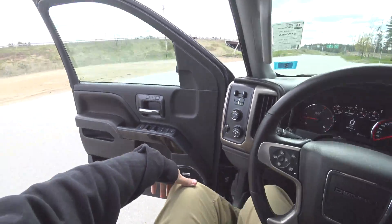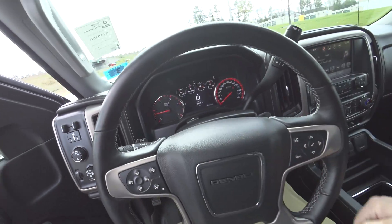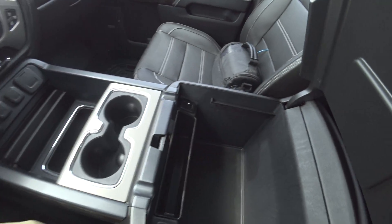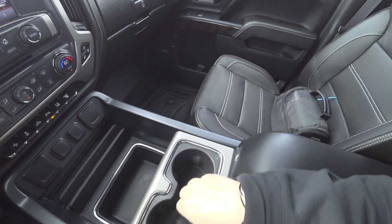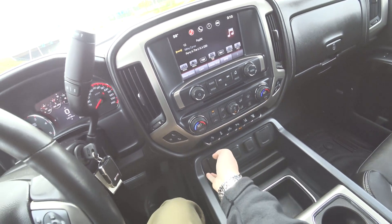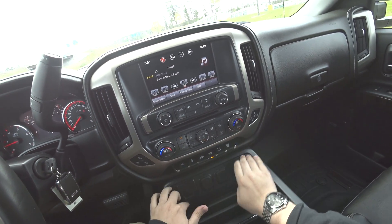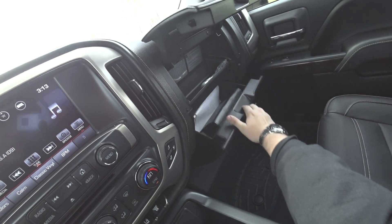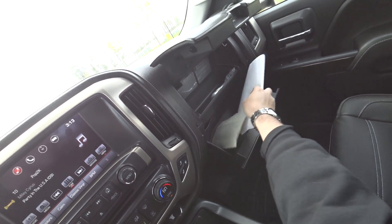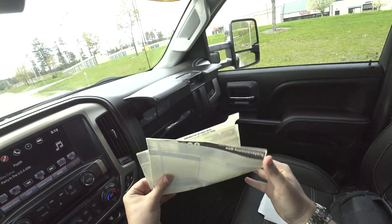Oh, the interior — it's beautiful in here. On the new ones you can move that cell phone holder, and it has more power outlets than a small New York City apartment.